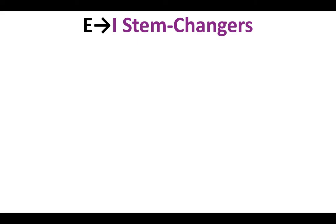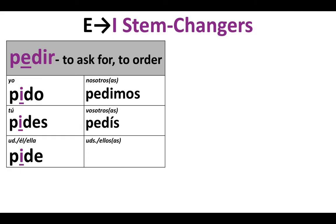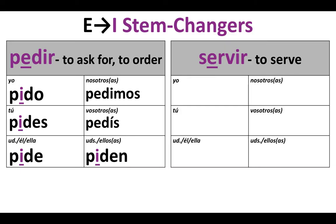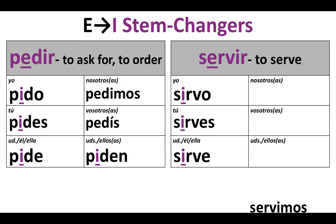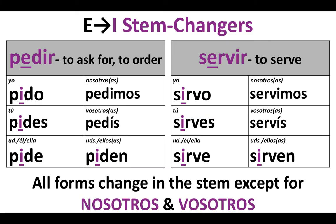We're going to take a look at E to I stem changers as well. We'll start with the verb pedir, which means to ask for or to order — a great verb when talking about being in a restaurant. That E in the stem changes to I: yo pido, tú pides, usted/él/ella: pide. But nosotros pedimos and vosotros pedís — no change. Ustedes, ellos, ellas: piden. Servir means to serve — another verb for restaurant context. Yo sirvo, tú sirves, él/ella: sirve. Nosotros servimos, vosotros servís, and ustedes/ellos/ellas: sirven. Once again, no stem change for nosotros and vosotros.